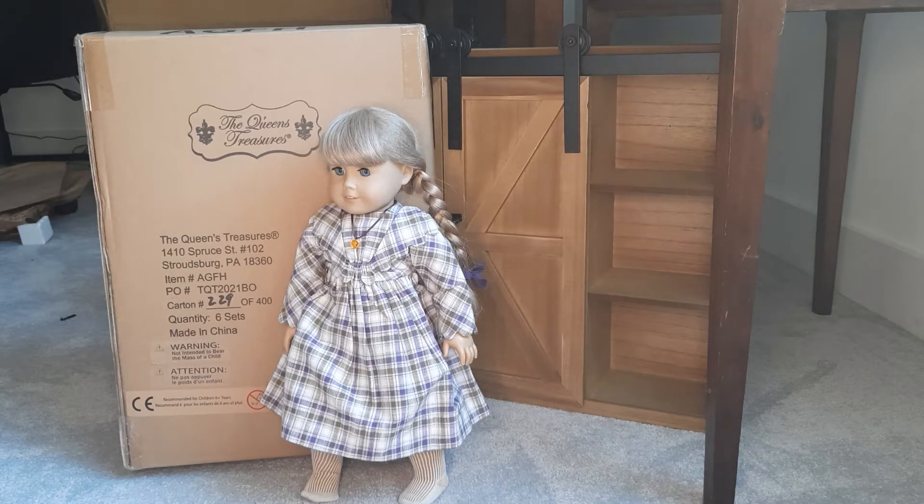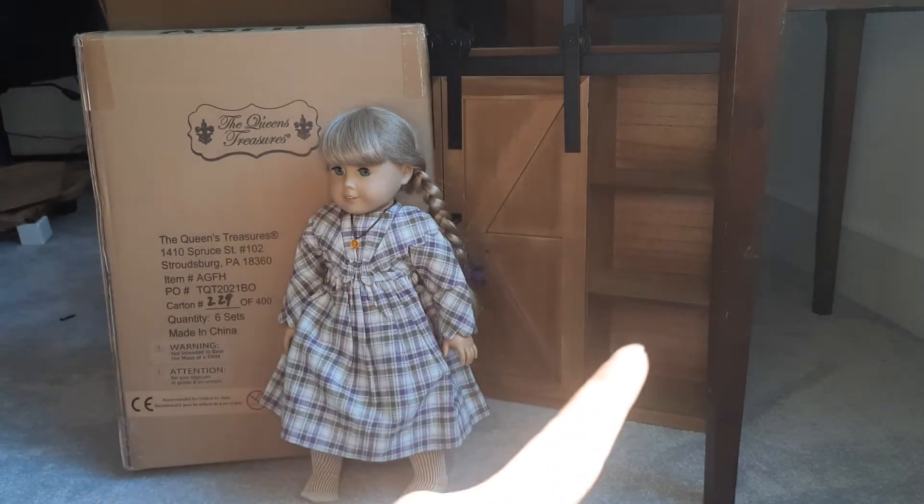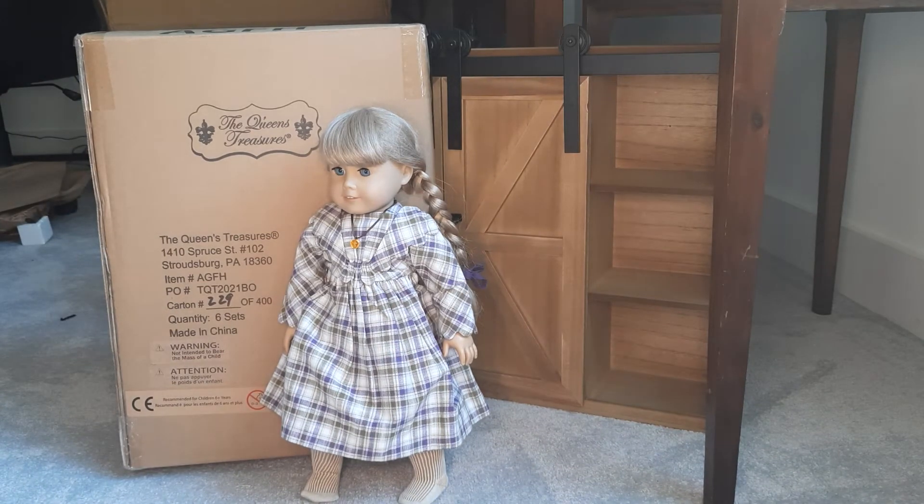I'm gonna pause it and get the box out. You can see the box is relatively big, not wide compared to the storage trunk, but definitely just as tall. I think the height is going to be the same.